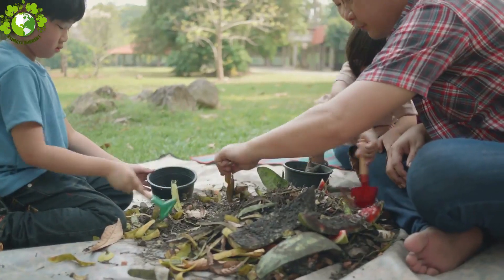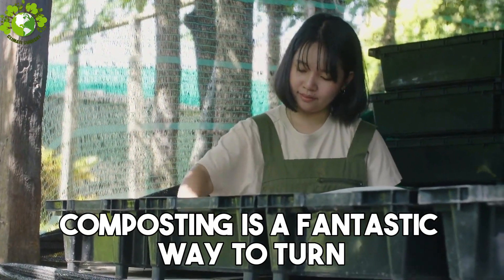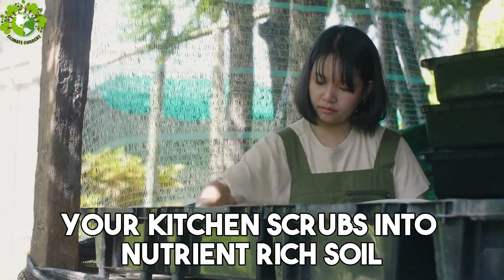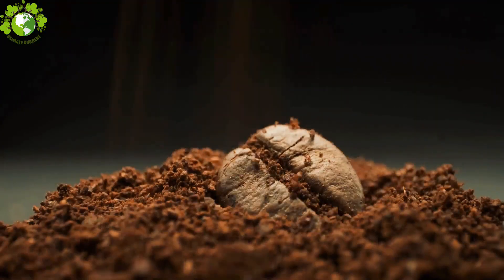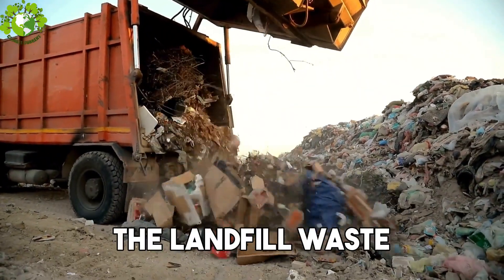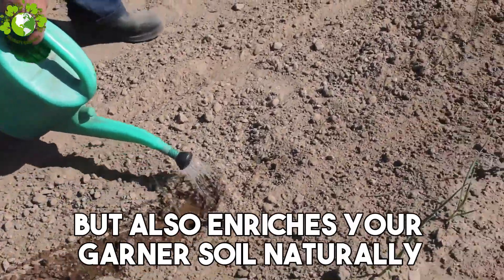Next up, Step 3: Composting at Home. Composting is a fantastic way to turn your kitchen scraps into nutrient-rich soil. Set up a compost bin at home for food waste, coffee grounds, and yard trimmings. It's an easy step that not only reduces landfill waste but also enriches your garden's soil naturally.